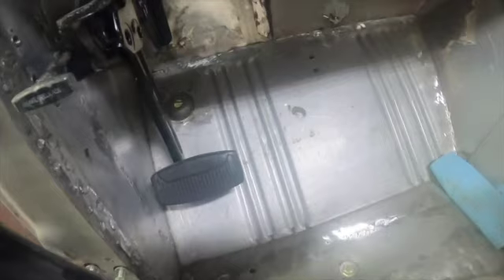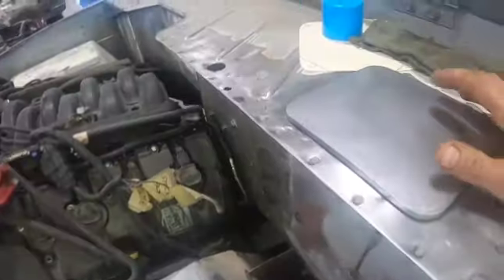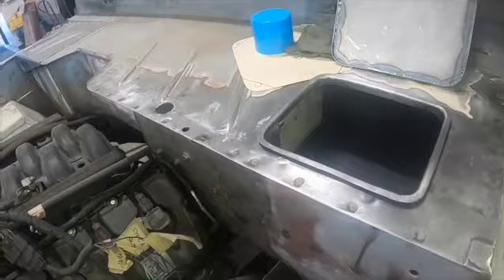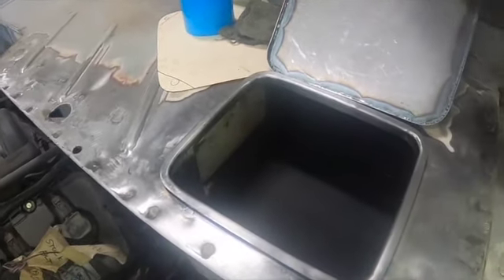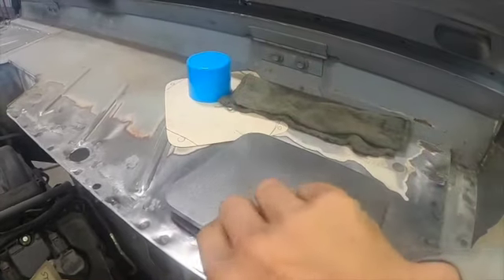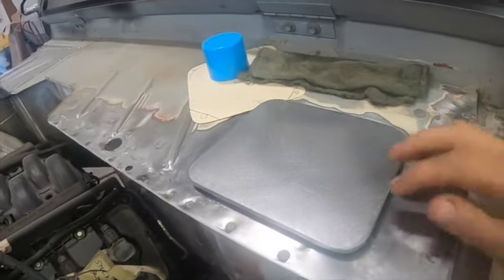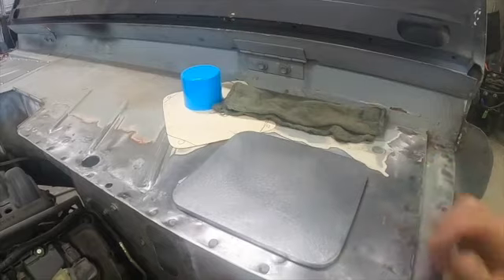This is the toolbox they added — it's all bolted in place now. It's all padded inside to keep things from rattling around. They're just waiting for some kind of latches for this thing to hold it in place.